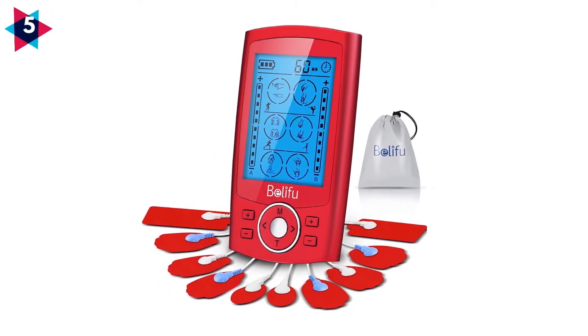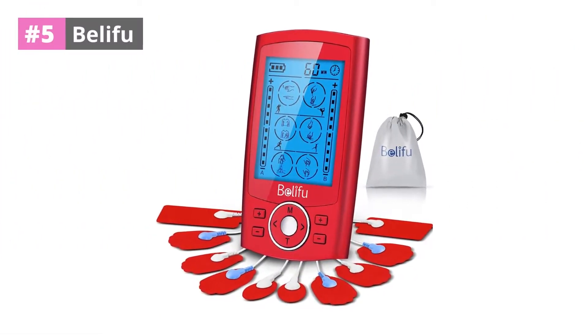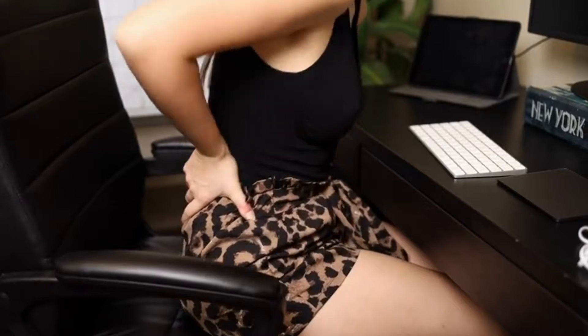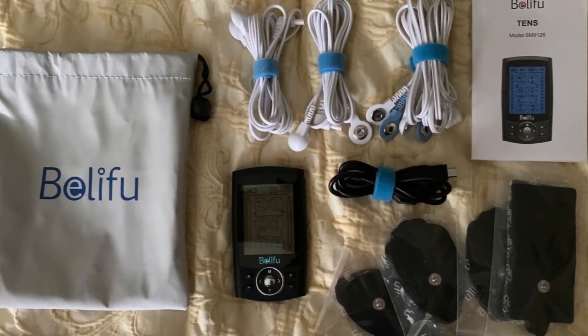At number 5: Belafu. If you are suffering from acute or chronic pain, try the Belafu TENS massager for relaxation. It simulates a wide range of massage methodologies using body simulation technologies and microcomputer advanced control future technologies.